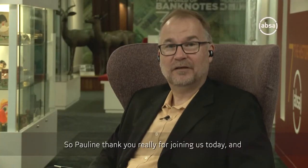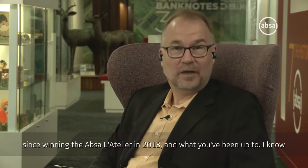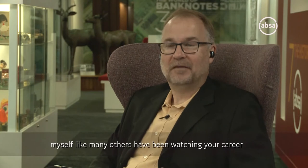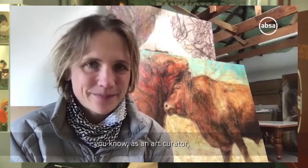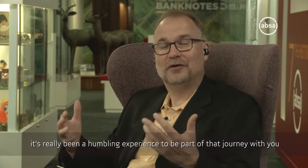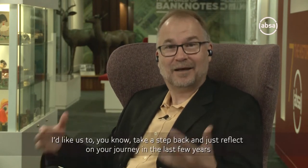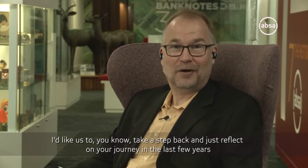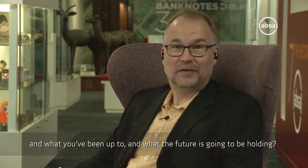So Pauline, thank you really for joining us today. You're going to be sharing with us a bit of your journey since winning the APSA Latelier in 2013 and what you've been up to. I know myself, like many others, have been watching your career just really go from one highlight to the next. As an art curator, it's really been a humbling experience to have been part of the journey with you. I'd like us to take a step back and actually reflect on the journey over the last few years and what the future is going to be holding.